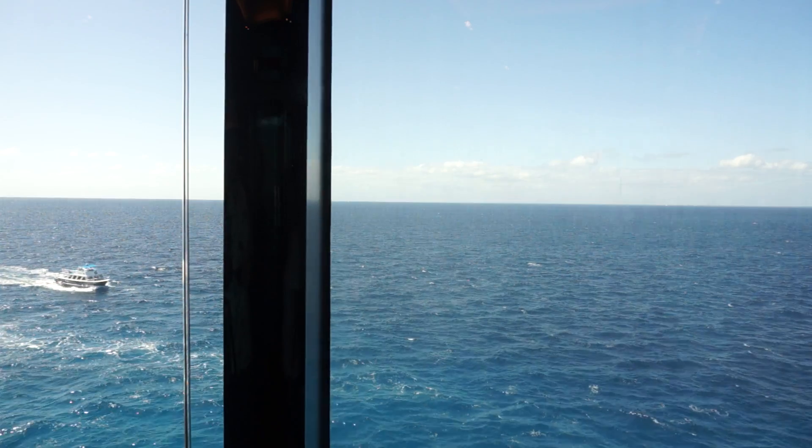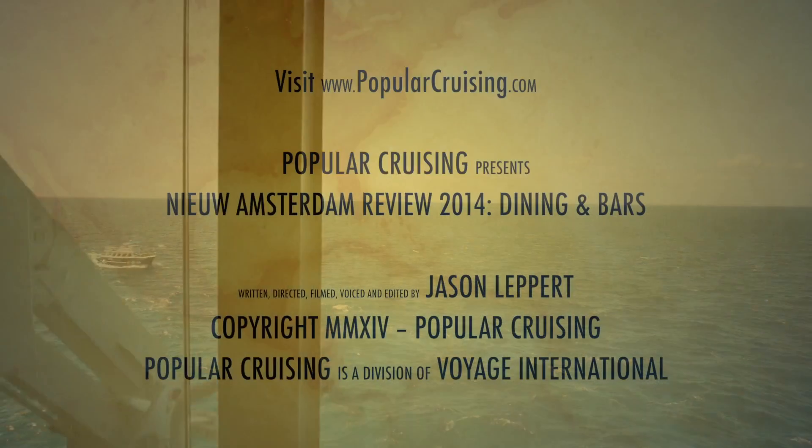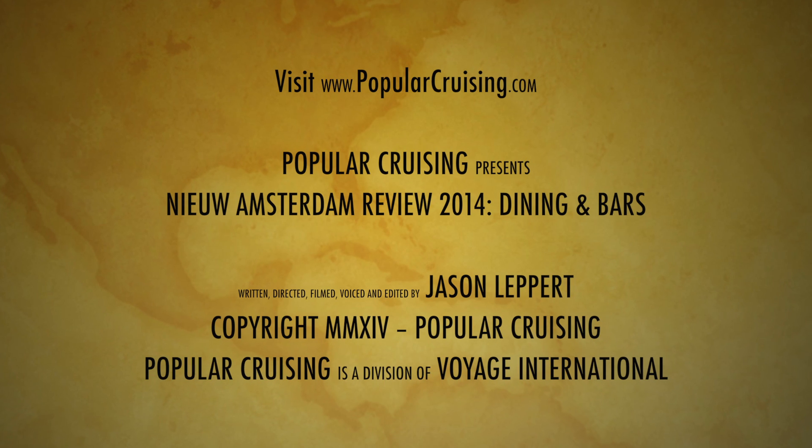Thanks for watching our review. Please be sure to check out our other New Amsterdam videos, subscribe to our channel, and visit PopularCruising.com.